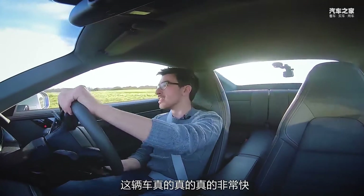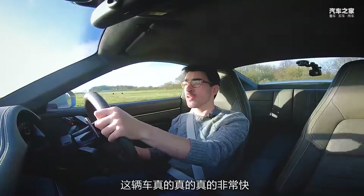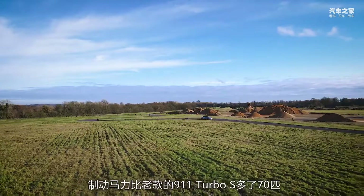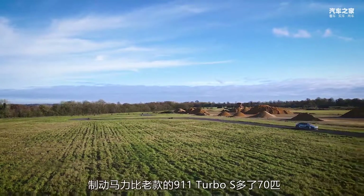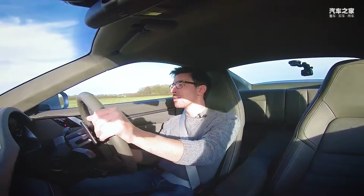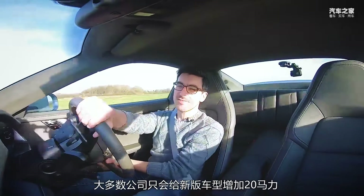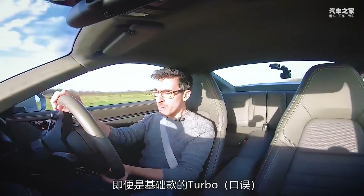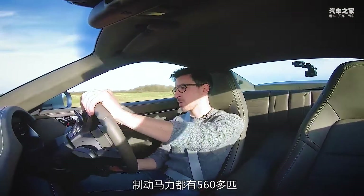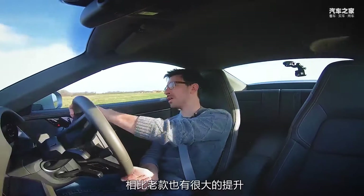This is a seriously fast car. It's actually got 70 brake horsepower more than the old Turbo S, which is a ludicrous jump. Most companies give their car an extra 20 brake horsepower, not 70. And even the base Turbo, which has got just over 560 brake horsepower, is still a good chunk more than the old car.